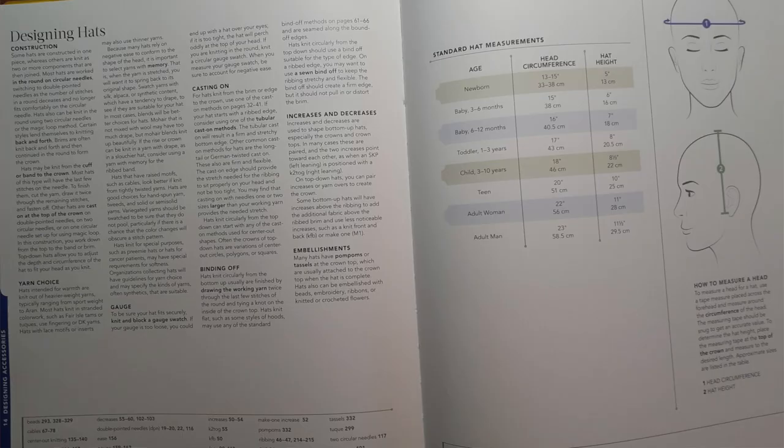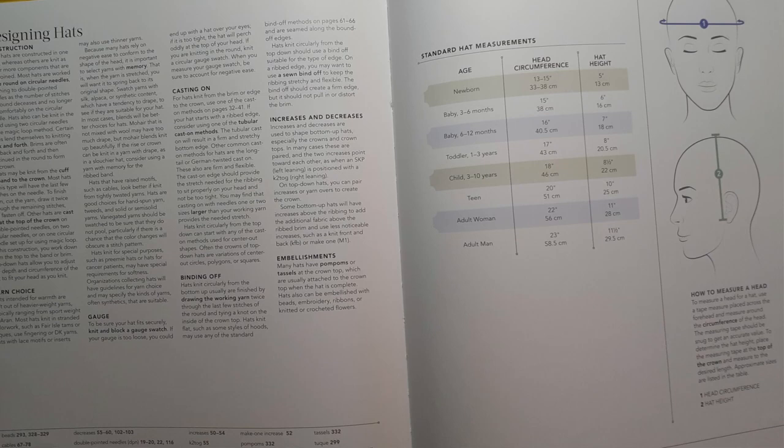There's also a great section on designing. If you want to work on your own hat without a pattern, there's a section all about designing hats, socks, shawls, and garments. It's all in here.